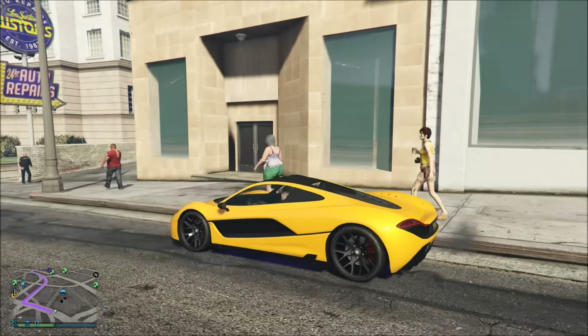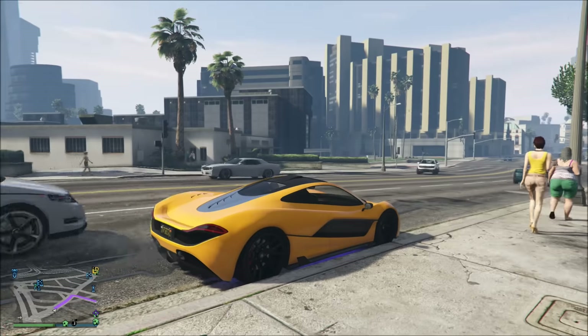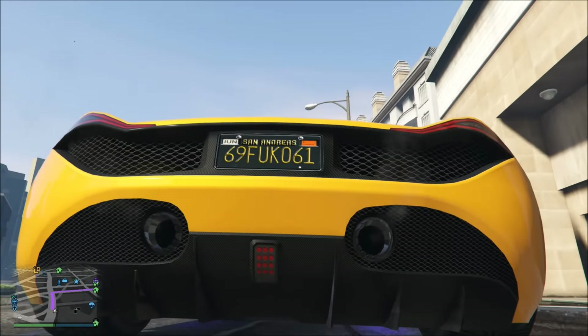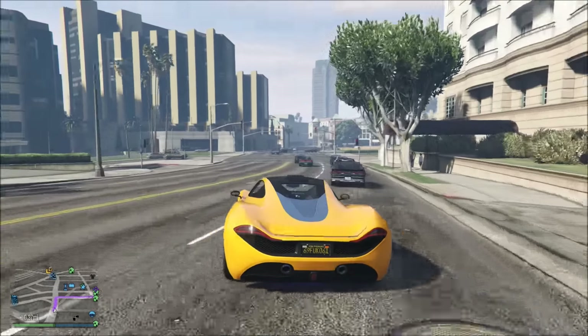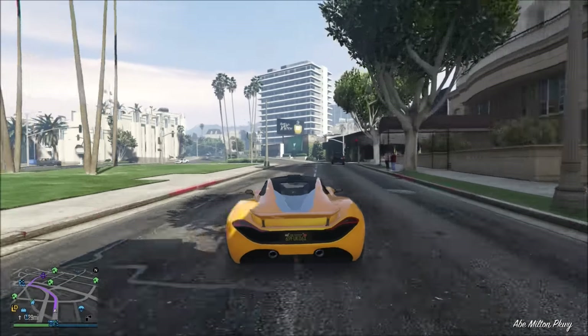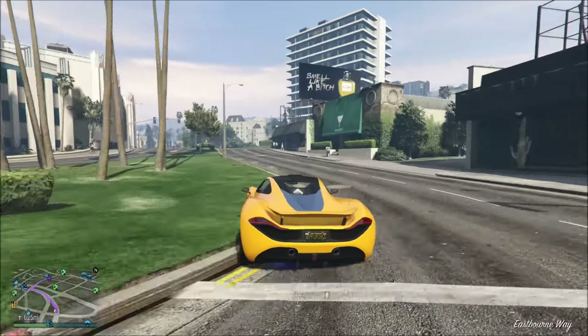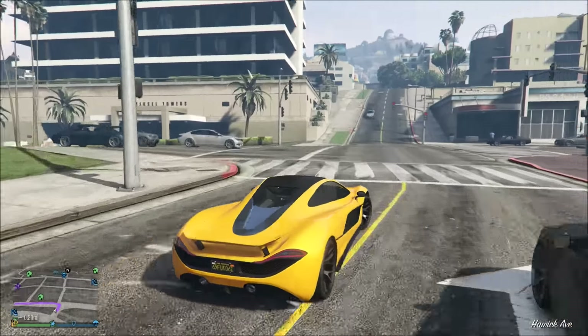Hey YouTube, what is going on? It's Black Tiger here. Today we're gonna be doing another GTA 5 video and I'm gonna be showing you the stuff I bought after Christmas using some of my Christmas Microsoft Points. Let's get into this video.